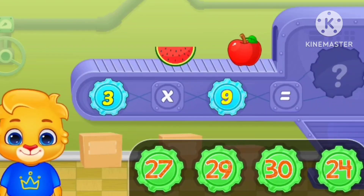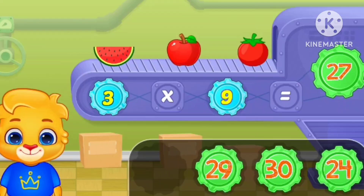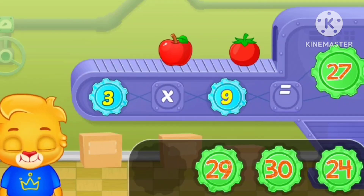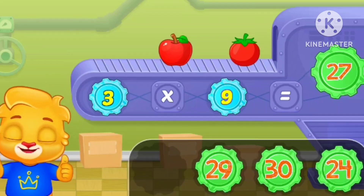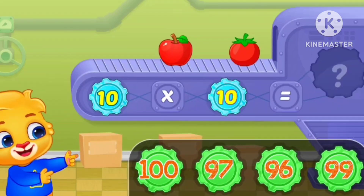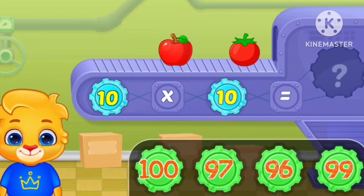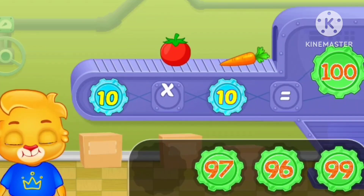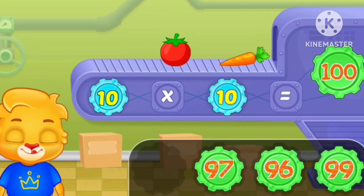Three times nine equals twenty-seven. Ten times ten equals one hundred.